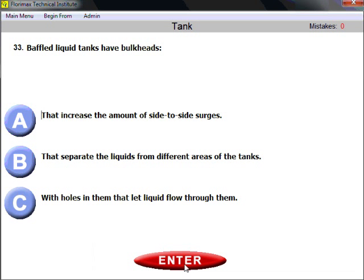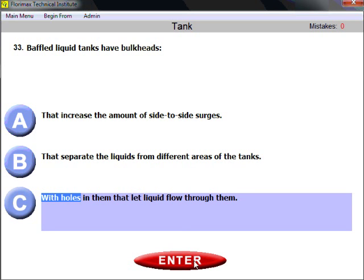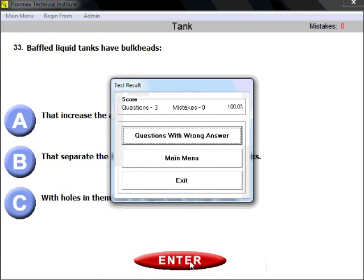Question thirty-three review: remember the difference between baffles and bulkheads. Baffled liquid tanks are tanks with bulkheads that have holes in them, letting fluid circulate and flow through, making weight distribution more even.